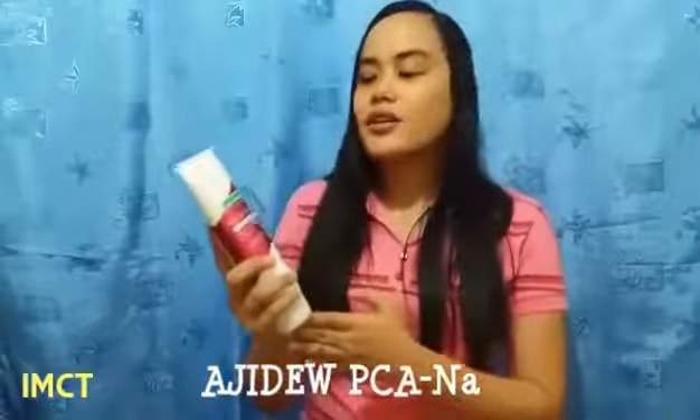It also uses the Agibul PCANA technology to prevent skin shrinkage. It also has Tomato Fruit Extract, which serves as UVA and UVB blockers, vegetable glycerin to prevent dry skin, and Sunflower Seed Oil, which is a good source of Vitamin A.